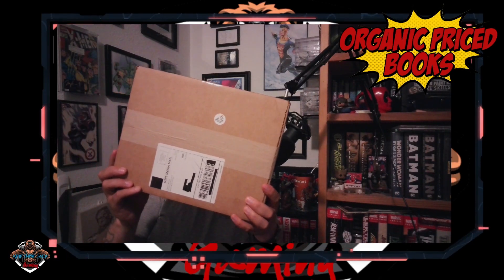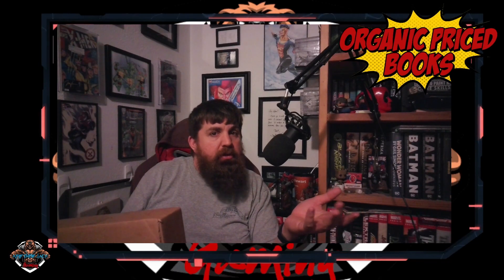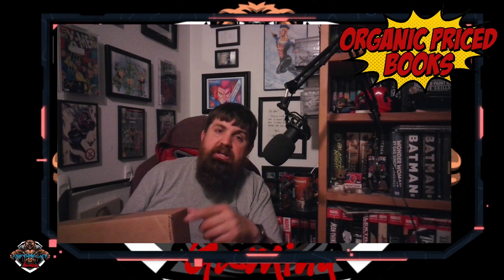Welcome to Fifa Jack Gaming, where we got an OPB haul. This may be a little bit smaller of a hall. Most of the stuff we've already ended up picking up, but if you haven't picked it up, go visit OrganiPriceBooks.com.